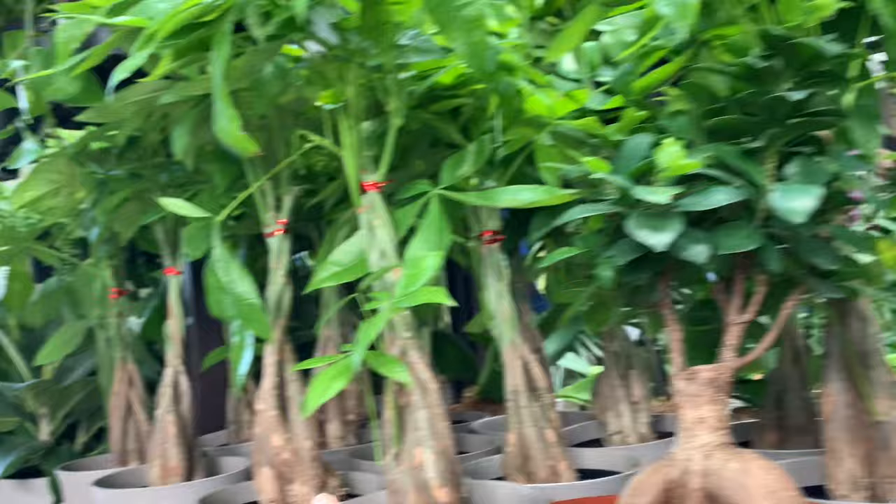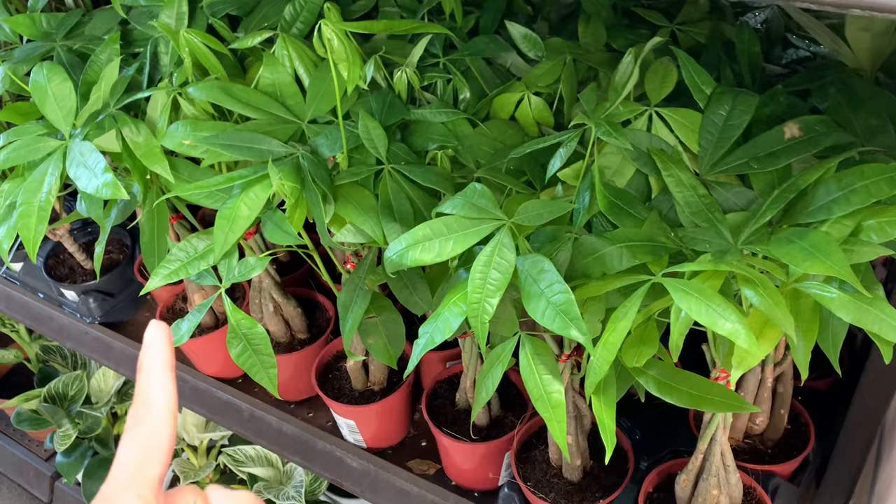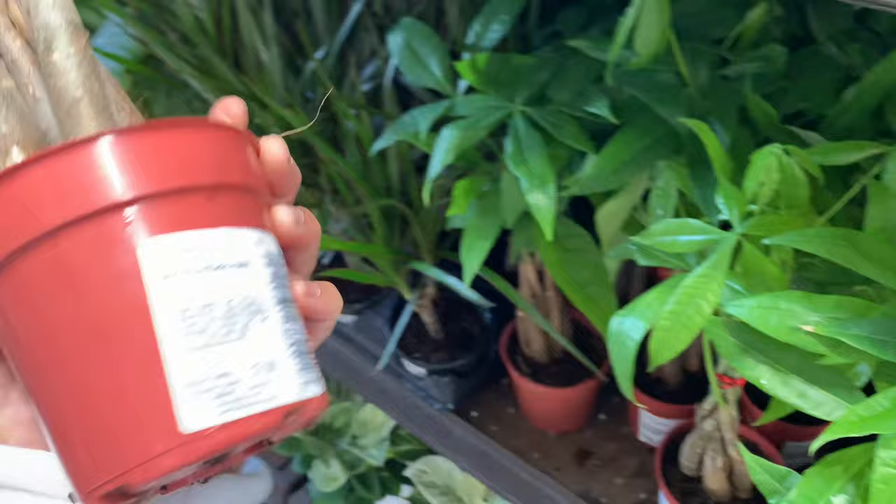Some money tree plants - for the starter one, eight bucks. Oh my god!